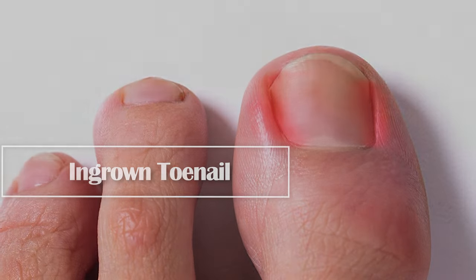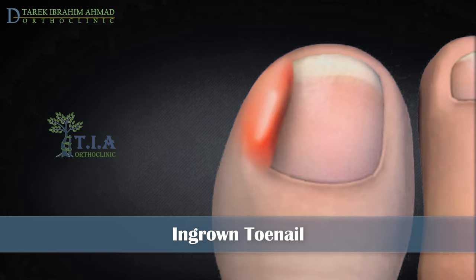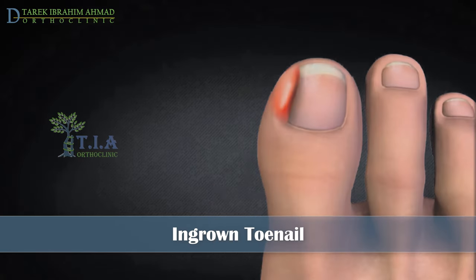Ingrown toenail: when a toenail grows in an unusual pattern or direction, the edges or corners of it grow into the skin next to the nail. This is referred to as an ingrown nail. Pressure from the ingrowth of the nail edge breaks through the skin, causing pain, swelling, redness, and much discomfort.